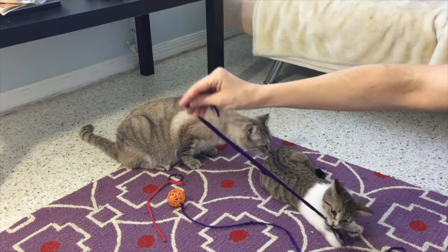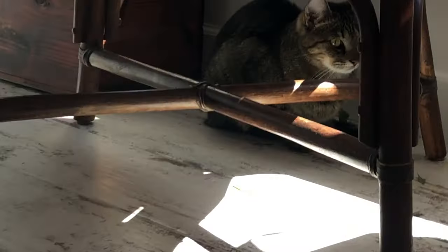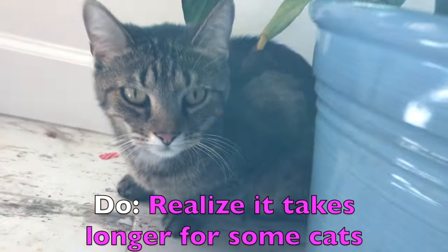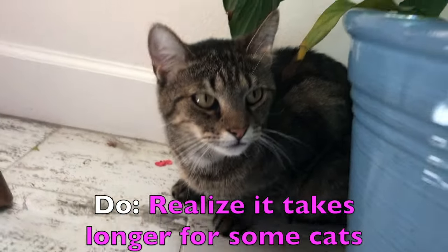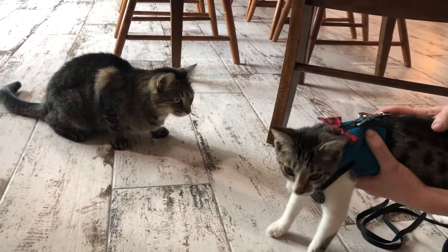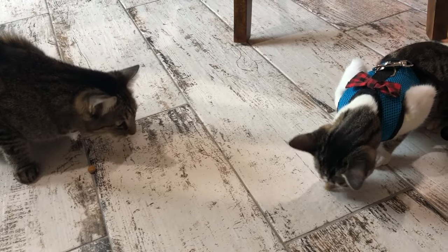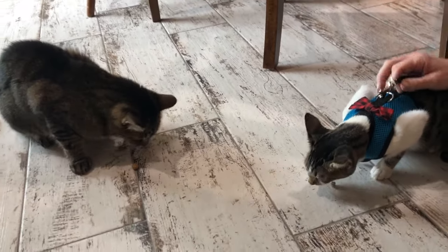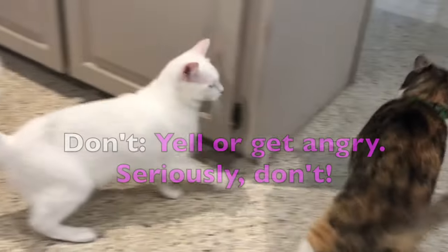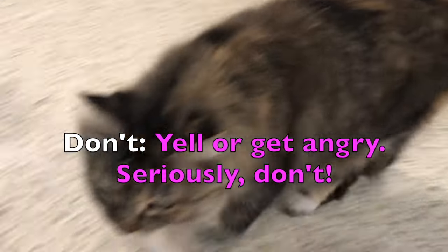Do use treats and toys to help the kitties understand that they really do have a lot in common. At this point, don't get frustrated if things are still not going very smoothly. Do understand that all cats are different. For some cats, it only takes a few visits and then they get along great. For others, it could take a few weeks. Just go slow, follow the steps, and try not to intervene too much unless someone's getting really bullied or hurt.